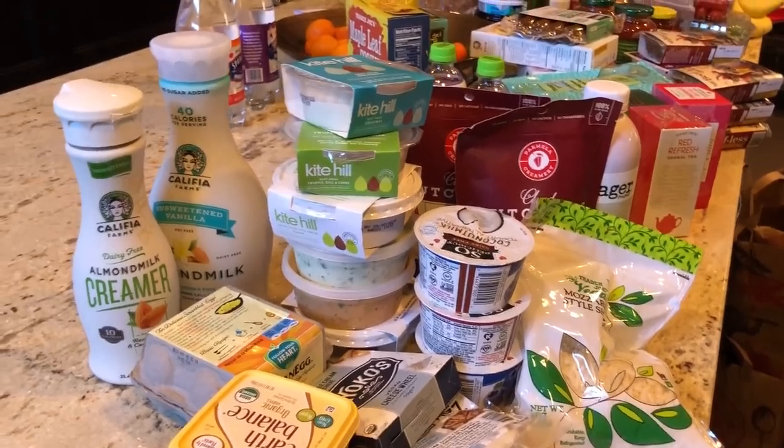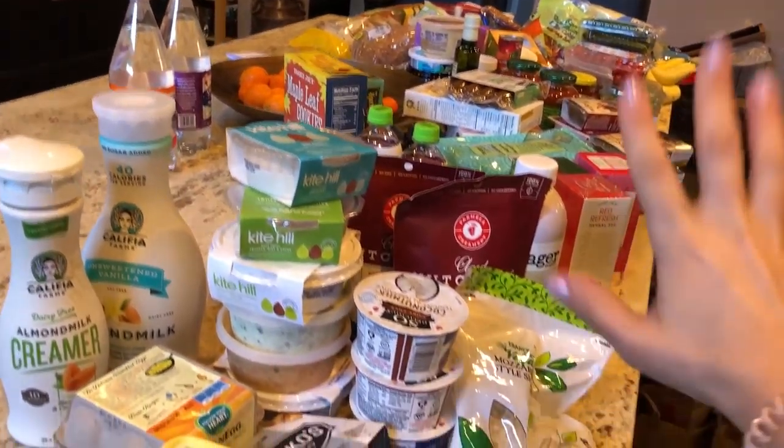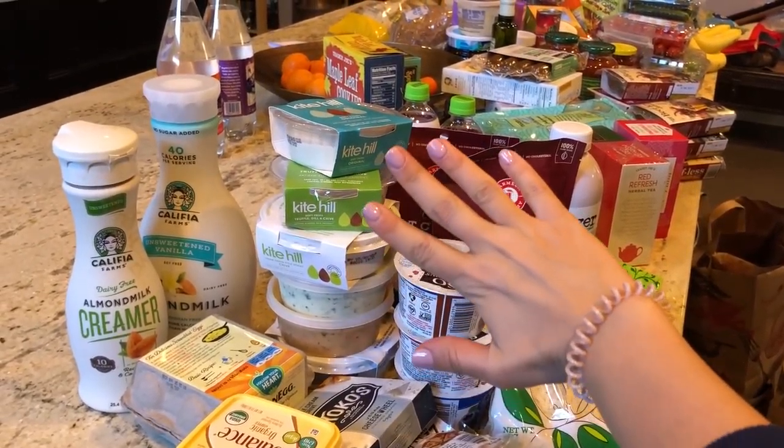I'll add a Milk and Eggs haul at the end of this video. We're going to do the dairy first, then the Trader Joe's vegan haul, then Milk and Eggs. Also, shout out to Goomy — these hair ties are the best, also not sponsored. They just don't leave crinkles in your hair, which is great since I put my hair up all the time.